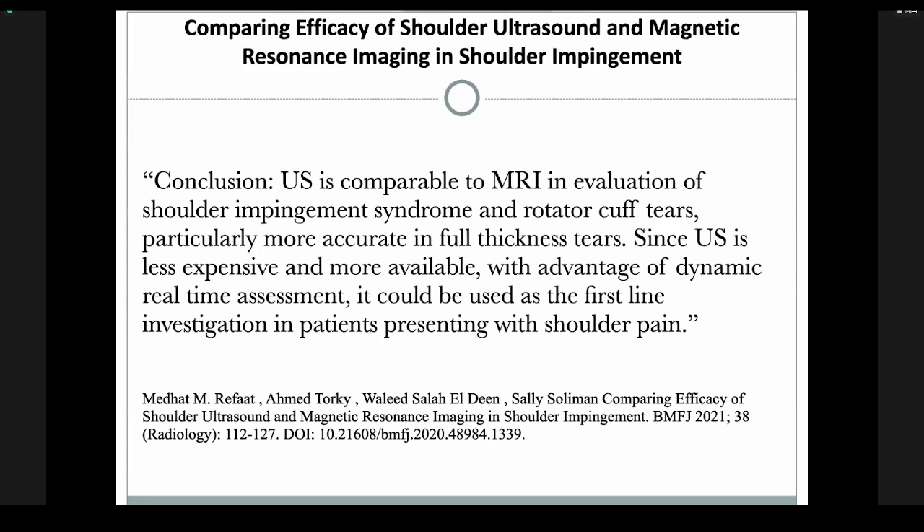MRIs are fantastic — nothing against MRIs. But multiple studies have been performed, especially on shoulders. This study from the Bahana Journal concluded that ultrasound is comparable to MRI for evaluation of shoulder impingement, rotator cuff tears, and more accurately in full thickness tears. It's less expensive, more available, allows real-time assessments, and they concluded it should be used as the first investigation line in shoulder patients. I'd add that clinical examination should be the first line — and ideally, I do clinical examination and ultrasound at the same time.